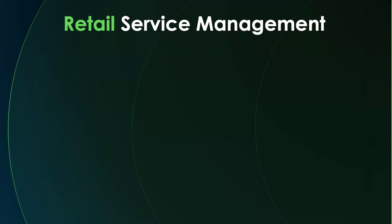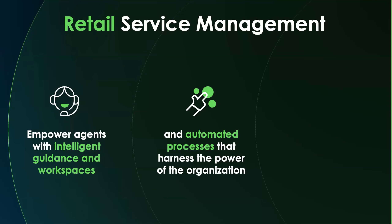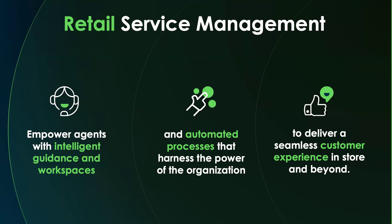What does Retail Service Management do? RSM, as I'll refer to it going forward, is the retail industry version of Customer Service Management. If you're familiar with CSM, a lot of these values will be familiar. RSM empowers agents serving both stores and customers directly with intelligent guidance and workspaces — the tools they need to do their jobs — while bringing together the entire retail organization through automated processes, ultimately delivering a seamless customer experience in store and beyond.